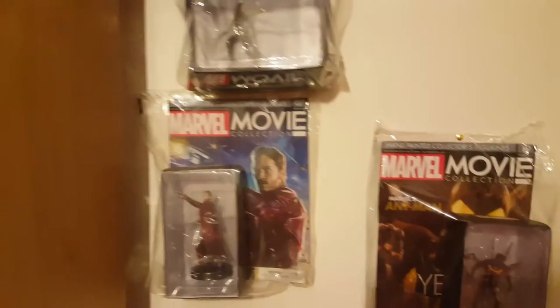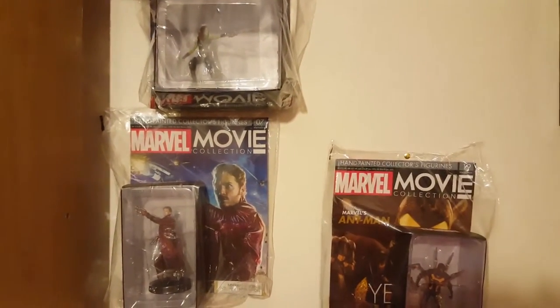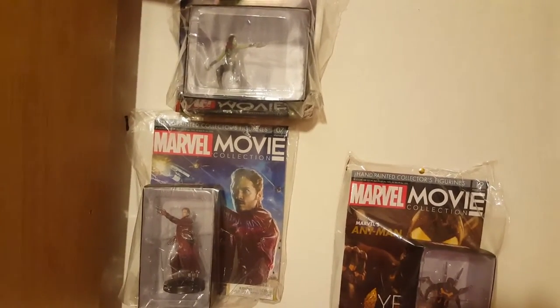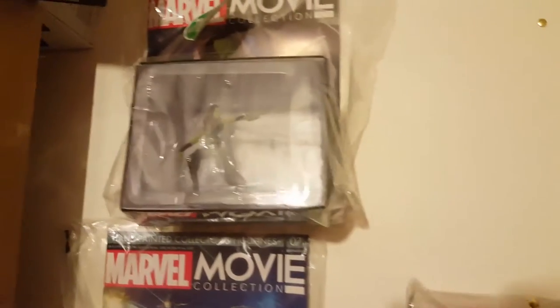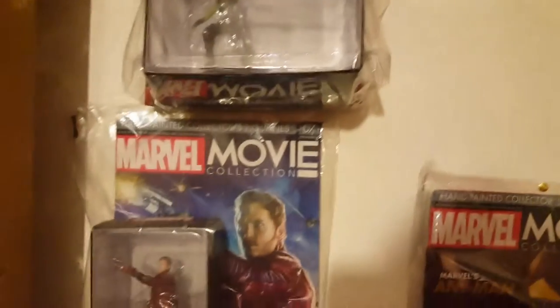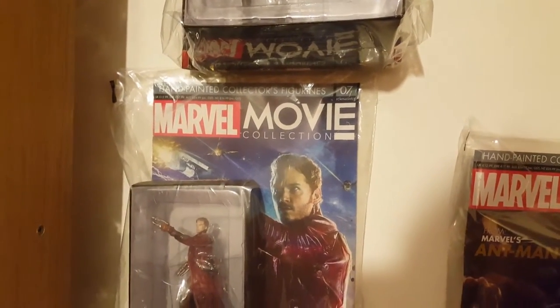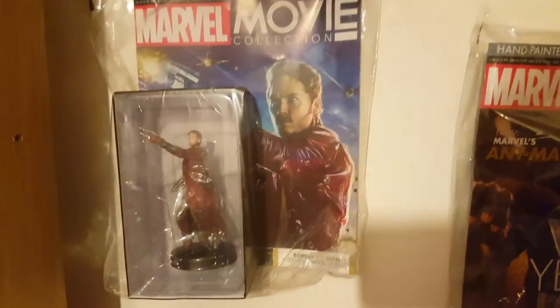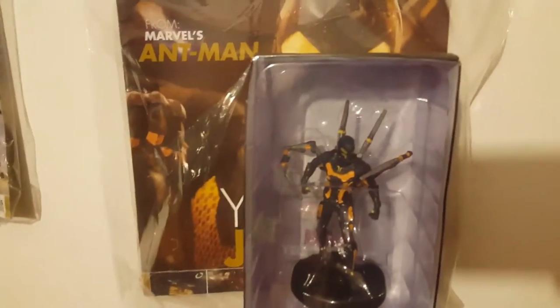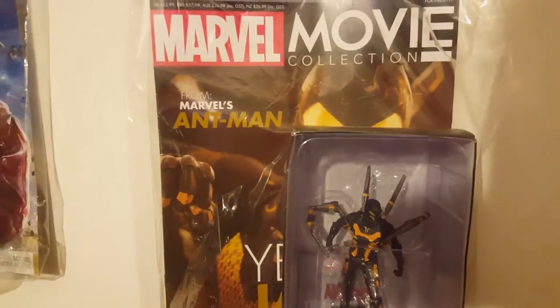I want to get the entire collection, so that's going to be a lot. I wanted to put them in a cabinet but I'm not sure yet with the lights and everything — it just makes it look a lot better. I might also get some of the older Marvel figurines, not just the movie collection ones but the actual comic book Marvel characters, and I'll have to pick those up separately in the shop.